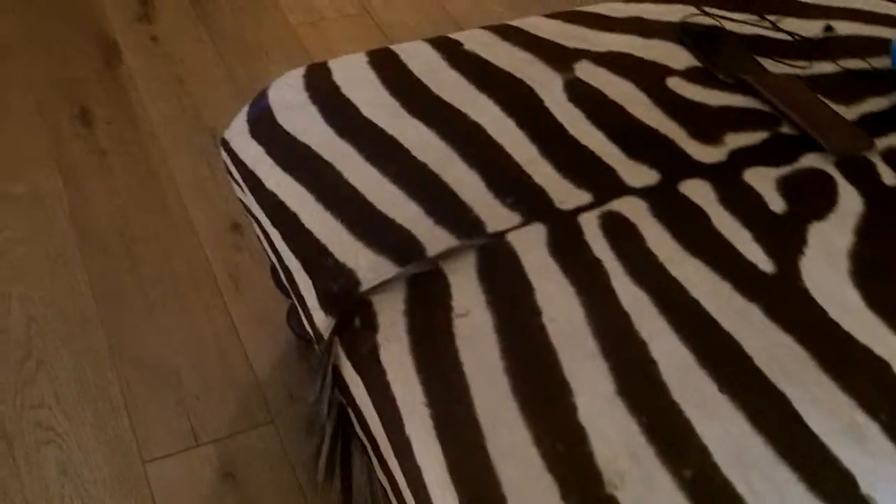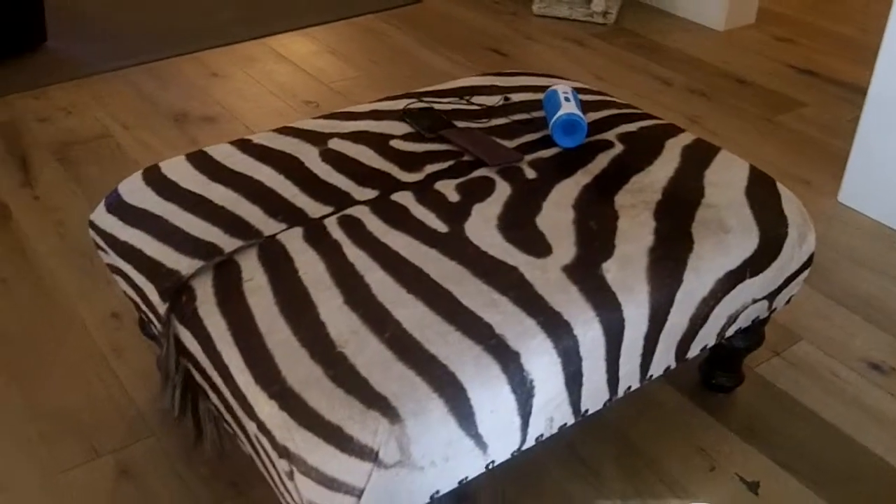My favorite inspiration is the zebra ottoman in the dining room with the chocolate walls. The contrast creates harmony with the light and the dark. It's so important to work off something like that. You can see how much the contrast relies on these diamonds.